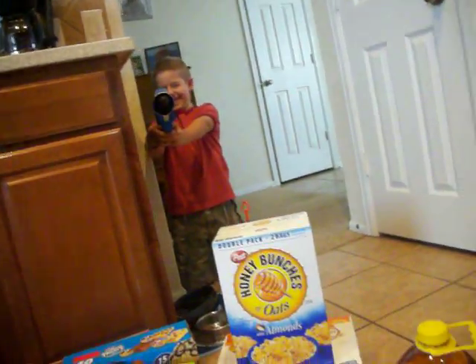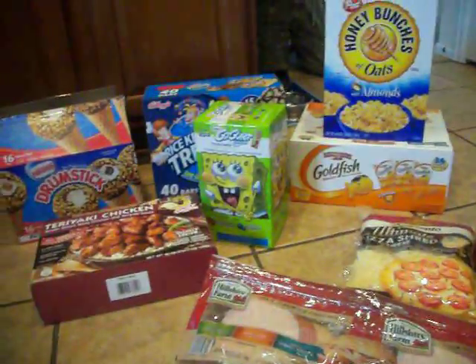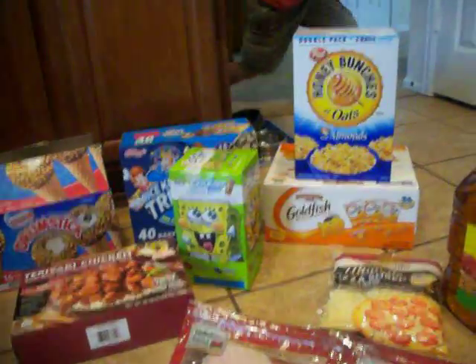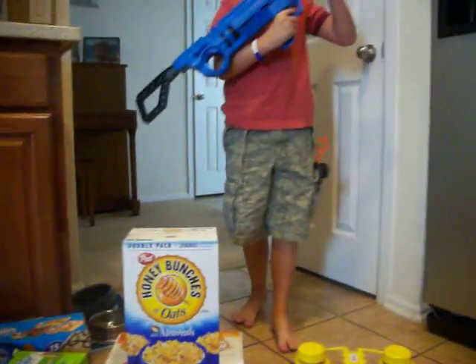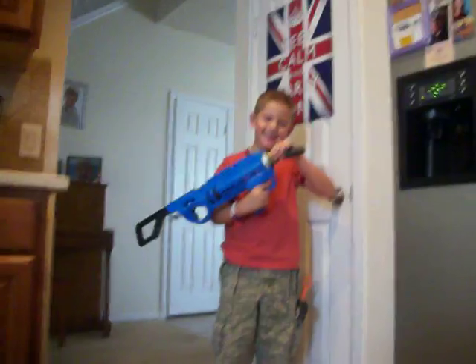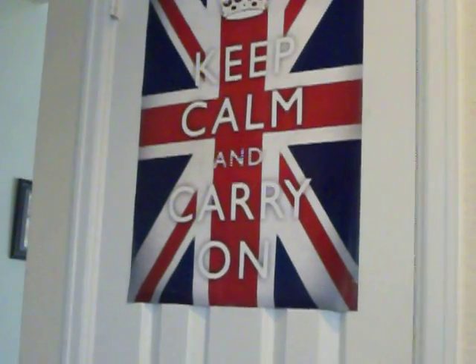Alright, Charlie — are you just going to shoot me with every gun you own? Well, that's it, guys. That's all I got so far this weekend. My child has play guns. Our motto in this house: keep calm and carry on. Alright guys, I'll see y'all later. Bye!